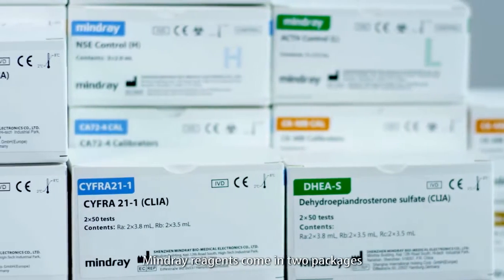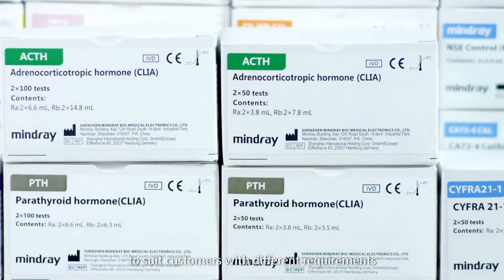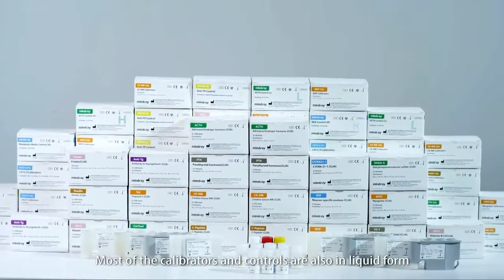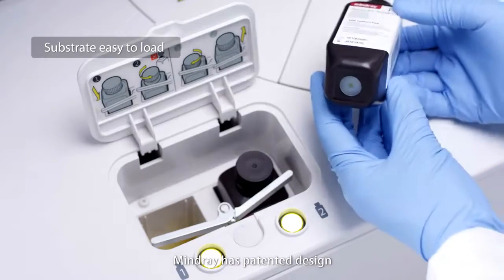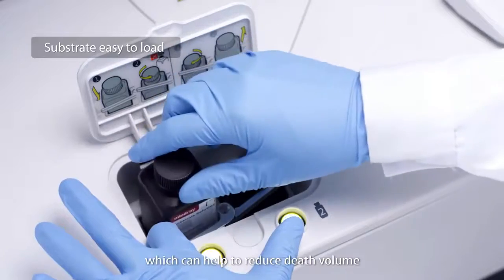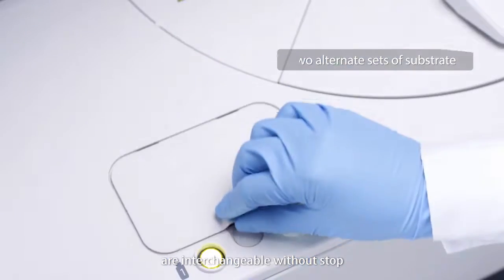Mindray reagents come in two packages — 50 tests and 100 tests — to suit customers with different requirements. Only one type of substrate is needed. Most of the calibrators and controls are also in liquid form, with no need for manual lyophilizing. Mindray has a patented design to load substrate by bottom piercing, which helps reduce dead volume. Two alternative sets of substrate are interchangeable without stopping.